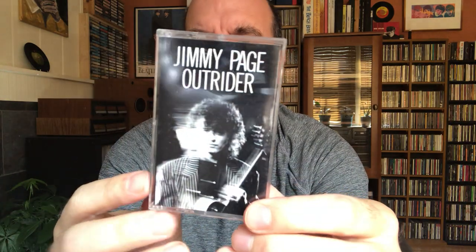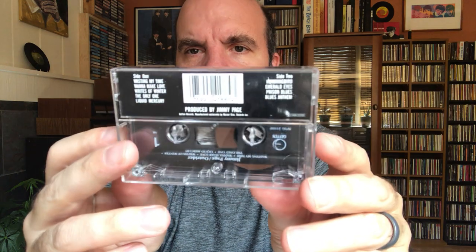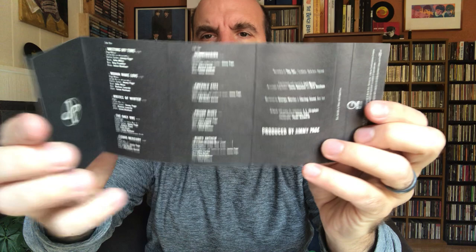Then there's Jimmy Page's Outrider. I think if you don't count the Death Wish 2 soundtrack, this would be his first proper solo album. Just credits there on the inlay.